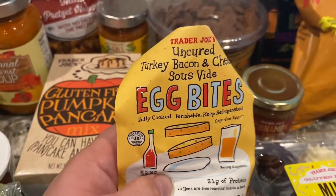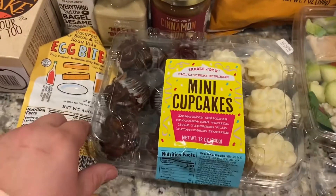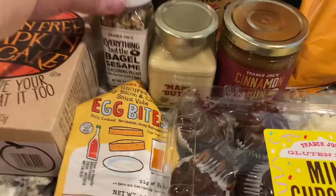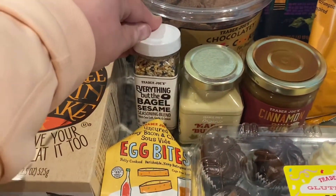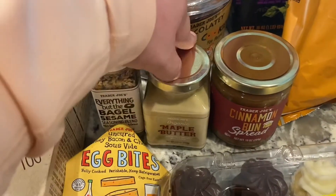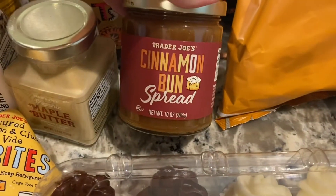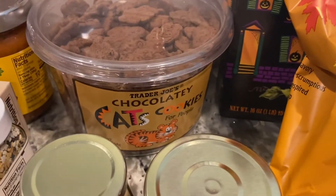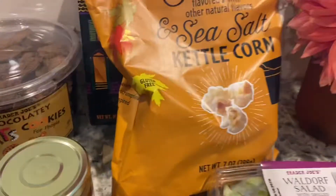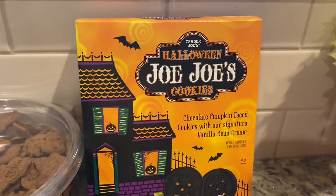These egg bites look so good, so I'm gonna try these. We've got gluten-free mini cupcakes, another everything but the bagel seasoning — that's a staple for a lot of things for me — and some organic maple butter and cinnamon bun spread.